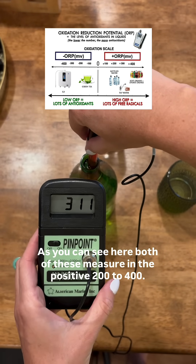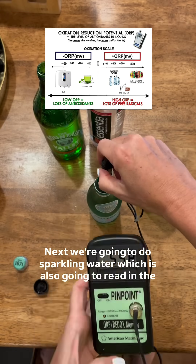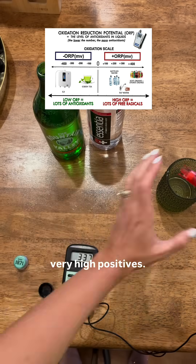As you can see here, both of these measure in the positive 200 to 400. Next we're going to do sparkling water, which is also going to read in the very high positives.